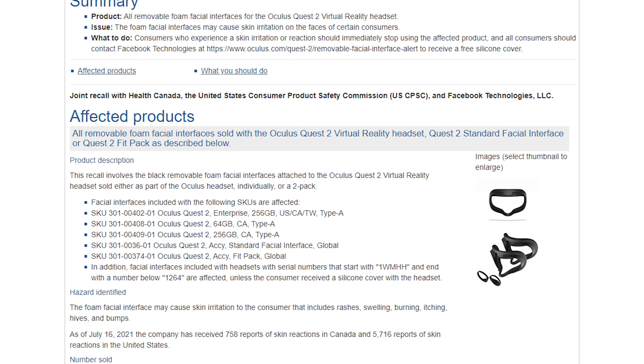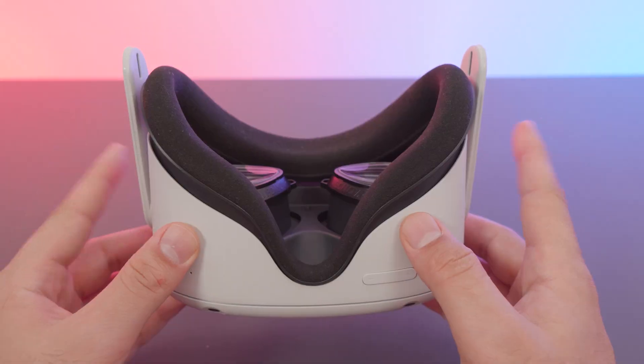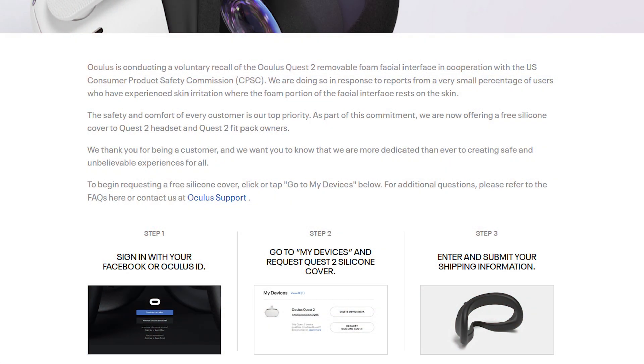After reading both the Canadian government recall notice page alongside the official Oculus Quest page, what they are suggesting is that if you're encountering any issues, you should stop using the facepad immediately, log into the Oculus website, and request a free silicone cover.